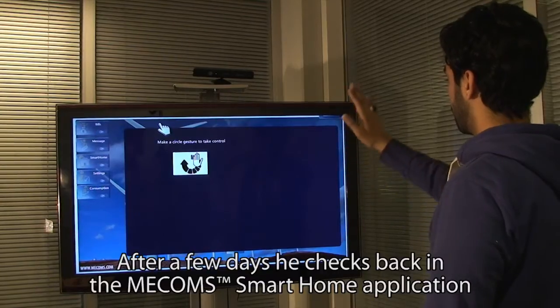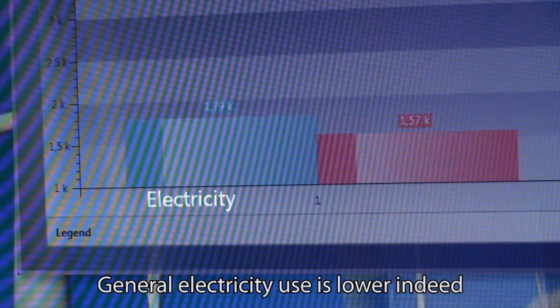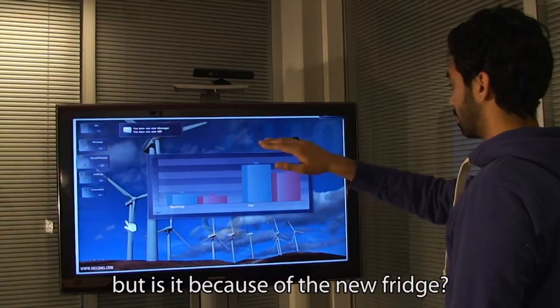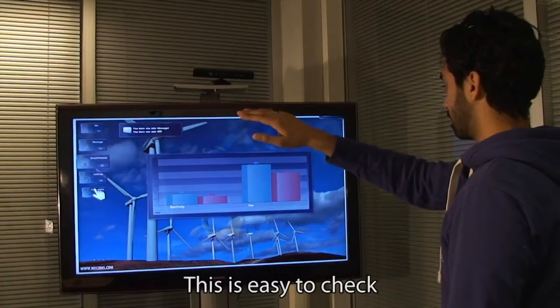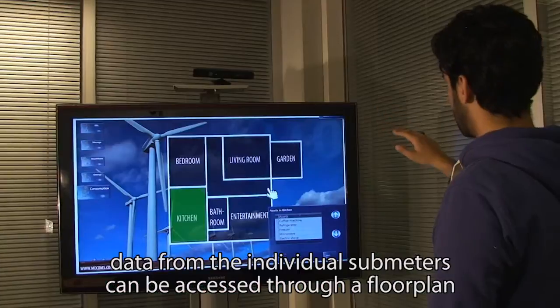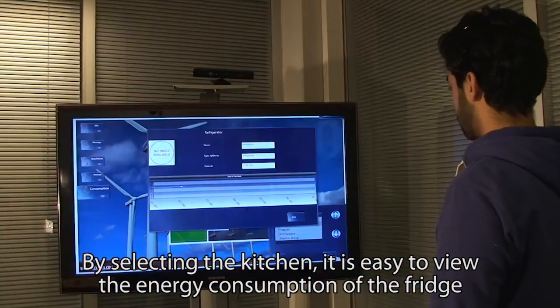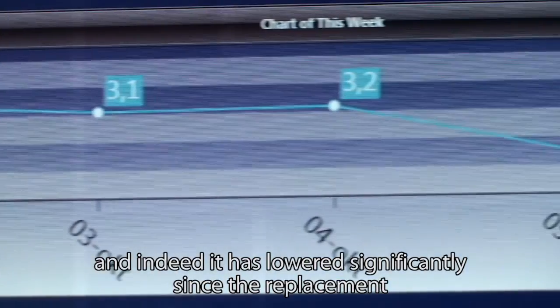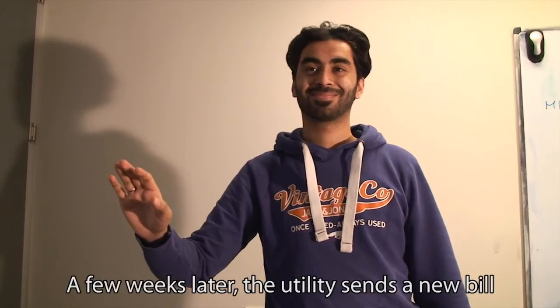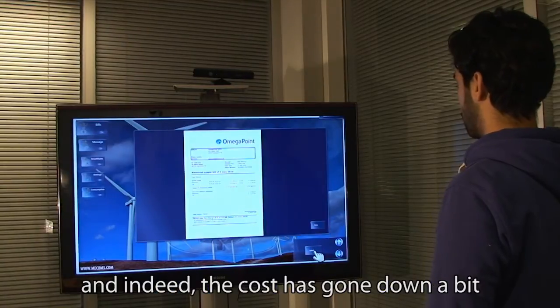After a few days, he checks back in the Mecom's Smart Home application. General electricity use is lower indeed, but is it because of the new fridge? This is easy to check. Data from the individual sub-meters can be accessed through a floor plan. By selecting the kitchen, it is easy to view the energy consumption of the fridge, and indeed it has lowered significantly since the replacement. A few weeks later, the utility sends a new bill, and indeed the cost has gone down a bit.